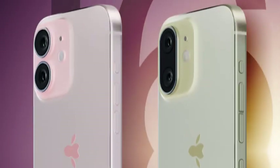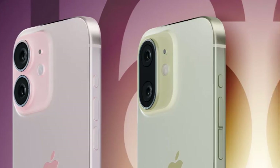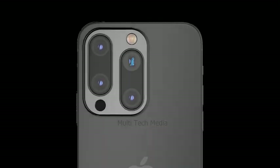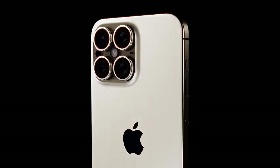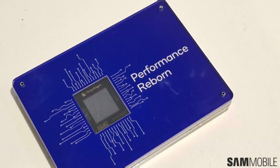The iPhone 16 Pro and Pro Max are expected to receive a significant upgrade to their ultra-wide cameras, increasing resolution from 12 megapixels to 48 megapixels. This enhancement, reported by analyst Jeff Poo and seen by 9to5Mac, will greatly improve the quality and detail of wide-angle shots, addressing the previous stagnation in ultra-wide camera technology.